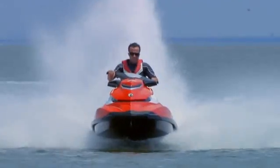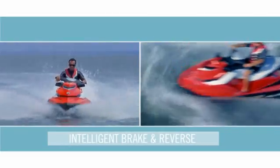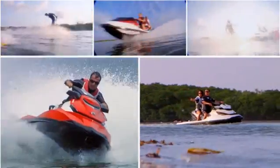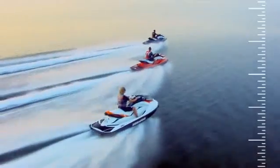And only Sea-Doo Watercraft offer the peace of mind of intelligent brake and reverse. We've thought of everything, so all you have to do is have fun. Experience the measurable difference of Sea-Doo Watercraft for yourself.